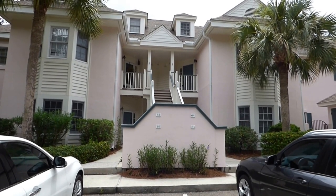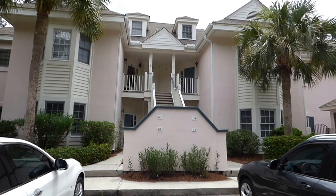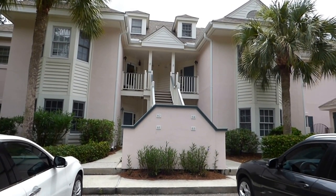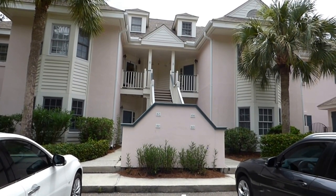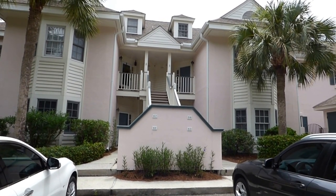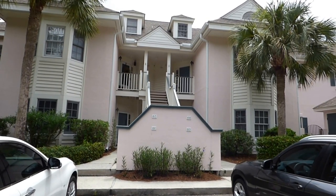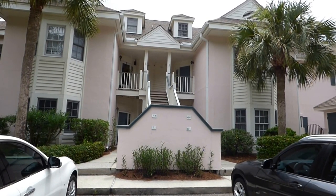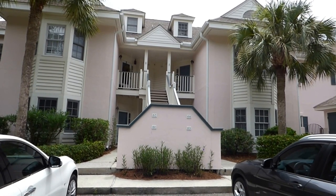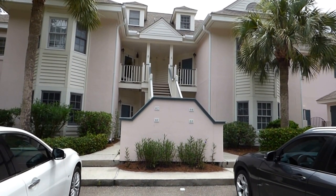Well hello everyone, this is Richard Kadish, owner and broker in charge of Go Gated Realty, Hilton Head Island and Bluffton, South Carolina. Today is June 30th, 2017, and we're on Hilton Head Island in Windmill Harbor — the gated marina community that also has tennis, swimming, and is home of the South Carolina Yacht Club with optional membership.